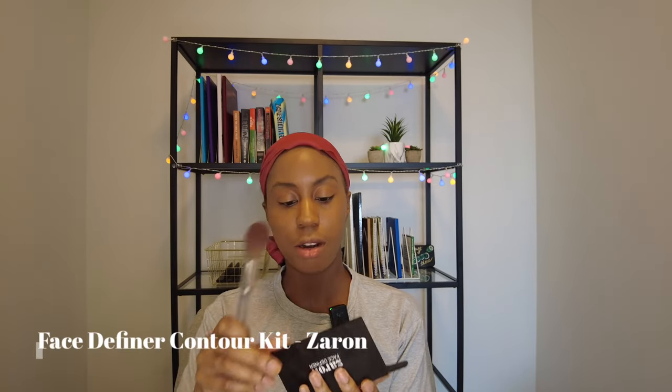So I emailed two supervisors whose research seemed interesting to me. Only one got back to me — and that's the one I currently work for. This is also from Zaron: their Face Definer, which is kind of like a contour kit.